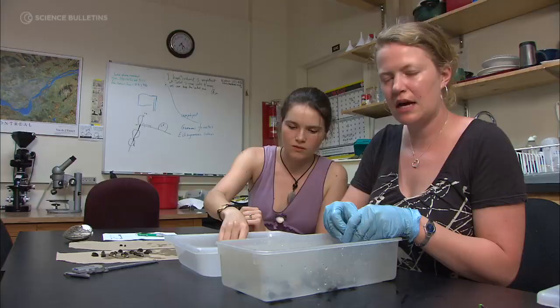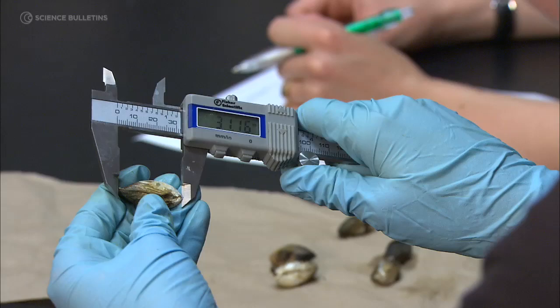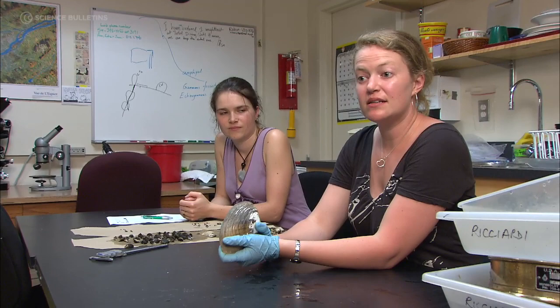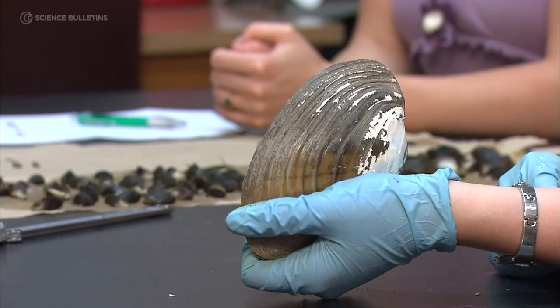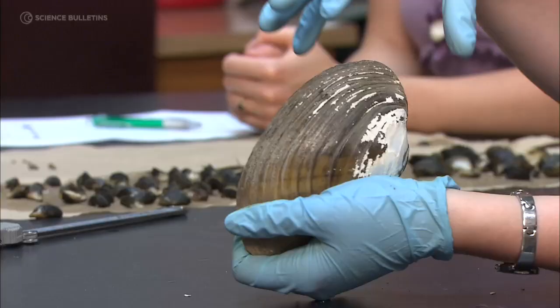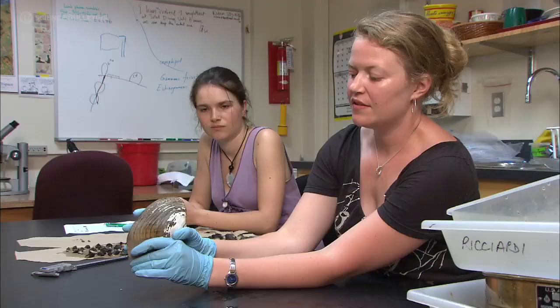Right now we're processing the samples taken from the Solange Canal. We have about a 12-year data set, documenting the change in mussel composition in that area. There used to be a high abundance of native mussels, and now often what you'll see is just a whole bunch of empty native mussel shells littering the bottom. Zebra and quagga mussels attach themselves to the hard substrates of the native mussels, suturing the two valves together so the native mussel can no longer filter feed — and sometimes, due to the sheer weight of the exotic mussels on it, it topples into the substrate and dies.